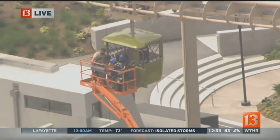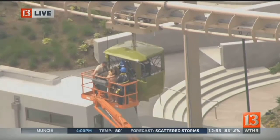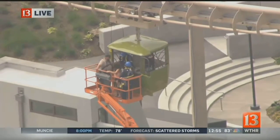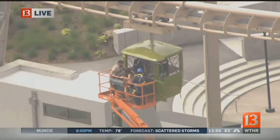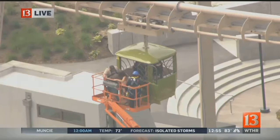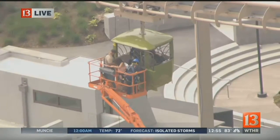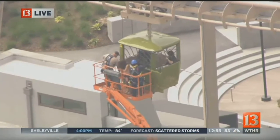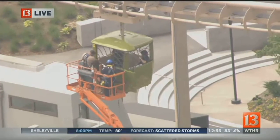They've got one of the two people from this particular gondola safely onto the cherry picker as they continue to work to free everyone. Two other buckets with guests still need to be rescued as well. At this point it appears they have not figured out why the ride stopped 50 feet in the air. They tried to restart the ride and restore electricity, but that was not able to happen.